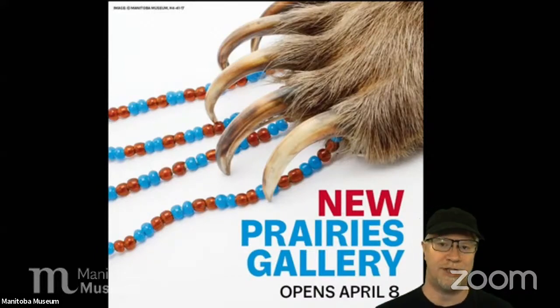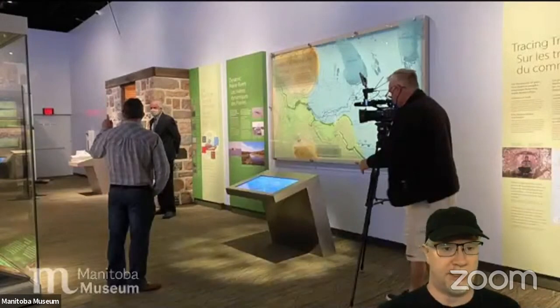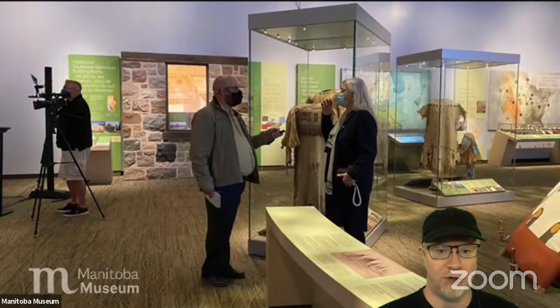The new gallery does a bang-up job of talking about everything that happens here on the prairies. It's a fantastic gallery and I highly recommend you pop down to see it. The museum is open Thursday, Friday, Saturday, and Sunday. There are capacity limits and proper social distancing, but it's a very big, well-ventilated space. We also did a new Winnipeg Gallery about a year ago, and before that we renovated the Nonsuch Gallery — all part of our 'Bringing Our Stories Forward' capital program. Tonight's theme is prairie skies.